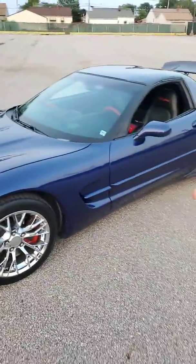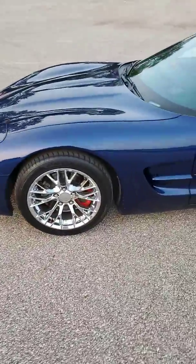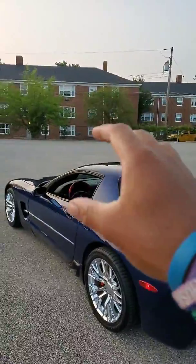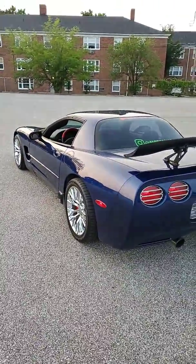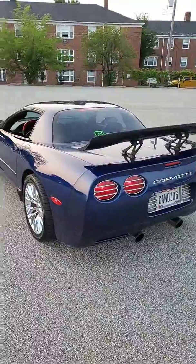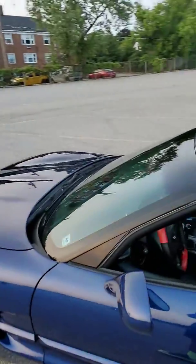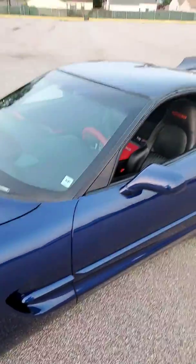Going over the car again — blue C5 Corvette with C7 chrome rims and Toyo tires. For the exterior, the windows are all tinted, including the windshield. The windshield has a ceramic film that blocks some of the sun's rays rather than a full tint, so it doesn't darken visibility. There's a spoiler on the rear as well.